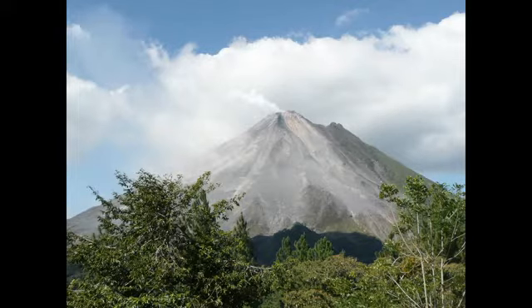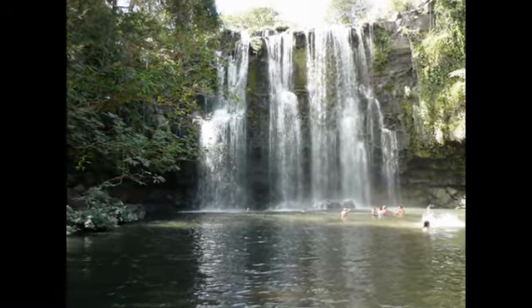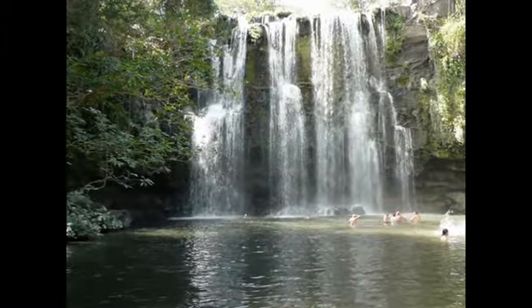As you go further south in Costa Rica, the climate turns to rainforest jungle — hot and humid. You'll see an abundance of wildlife in your travels, so make sure to bring your camera.